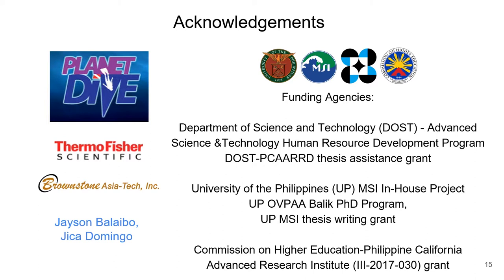This research would not be possible without the help of the following individuals and organizations. We thank Planet Dive Resort of Mabini, Batangas for their assistance. We also thank Jason Balaibo and Chica Domingo for joining us in sample and data collection via scuba diving. We thank Thermo Fisher Scientific and Brownstone Asia Tech for technical and logistical assistance.